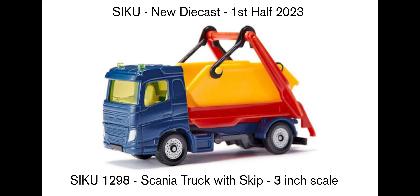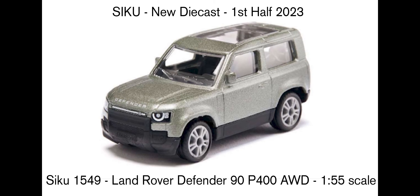We've also got this Land Rover Defender 90 P400 AWD. Looks pretty cool — you can see the headlights are painted on, whereas sometimes Hot Wheels and Matchbox aren't painted on. And here we've got an opening roof, probably to save money on die-cast metal being used in the model.